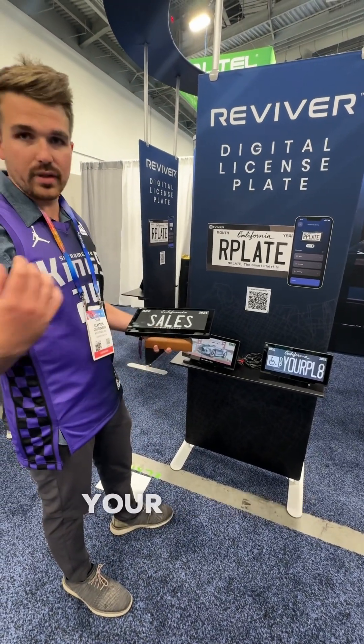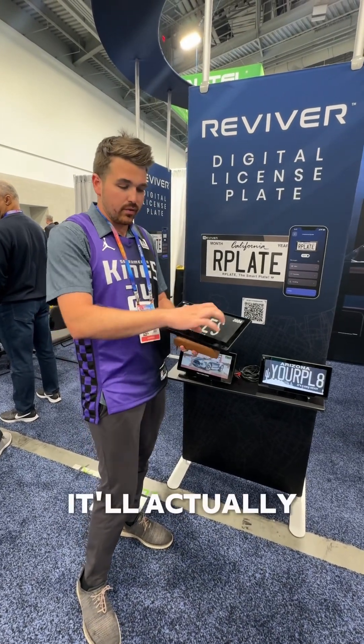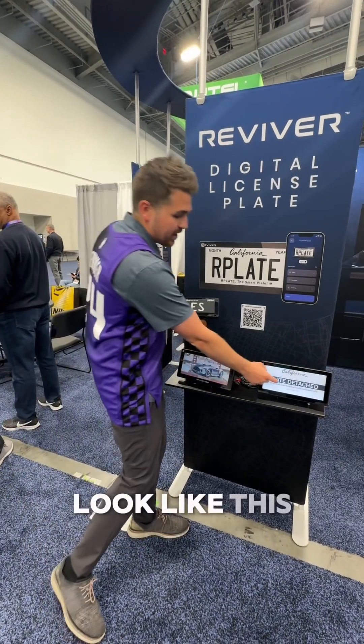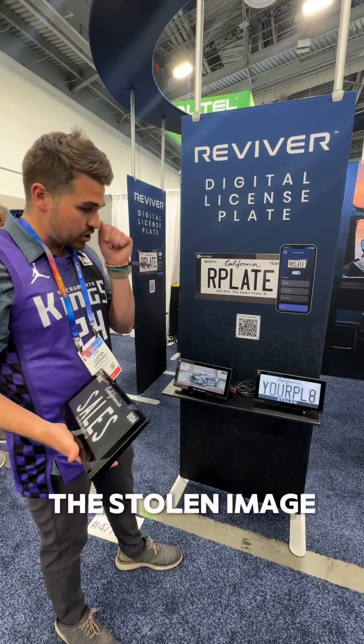Additionally, if someone actually steals your license plate, the plates are smart and they know when they're on and off their vehicles. Once it comes off of the vehicle, it'll actually remove the plate number from it, so a criminal can't use that to link a crime to you. It'll look like this — if someone pops it off, they'll remove the plate number and have this plate on there.